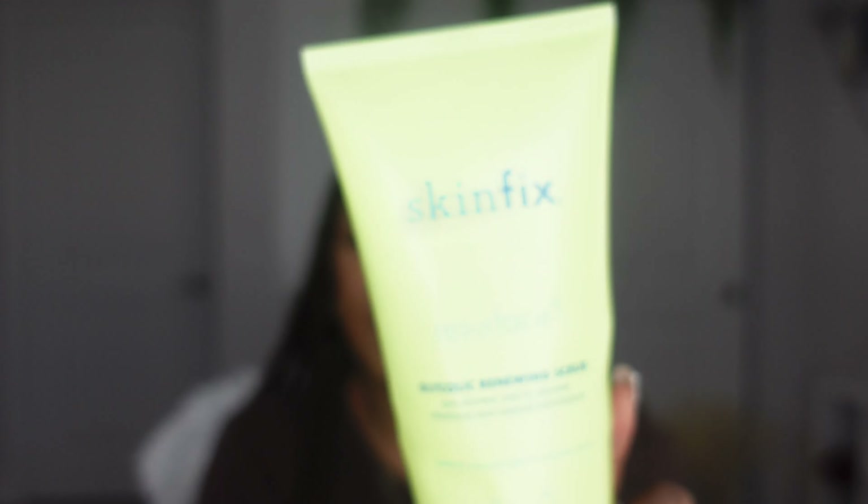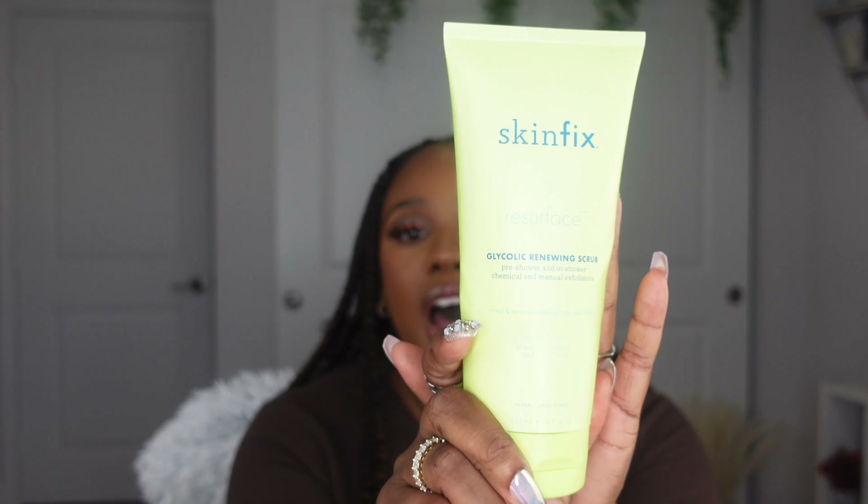This is their Resurface Glycolic Renewing Scrub Pre-Shower and In-Shower Chemical Exfoliators. Y'all, this product right here — I have been wanting to get this for a long time. I saw Casey, I think that's her name, she's a big influencer, and she talked about this product so many times, she bragged about this scrub. I saw other influencers taking her suggestion to get it. And finally, one day — because it's a little bit pricey — I was like, you know what, I'm just going to go ahead and get it. I picked it up from Sephora — you can purchase this from Sephora. And when I said hooked, this is one of the best scrubs that I've ever had.